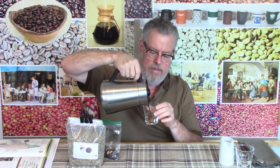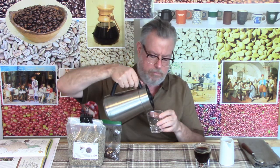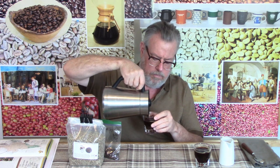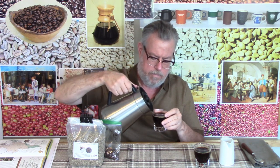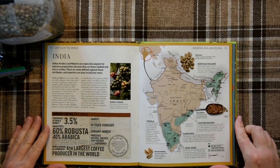Before we get into that I need to pour some and let it cool off because I taste it so much better at lower temperatures, not at tongue-burning temperatures. I usually show you on a map where it's from. This will take a couple maps because my usual source, Coffee Obsession, a wonderful book by Annette Maldivar, doesn't really show precisely where this comes from in India.